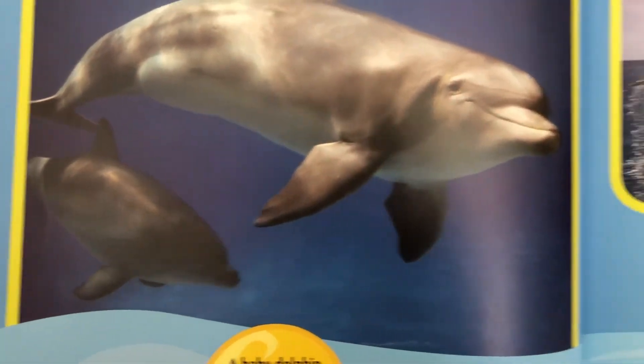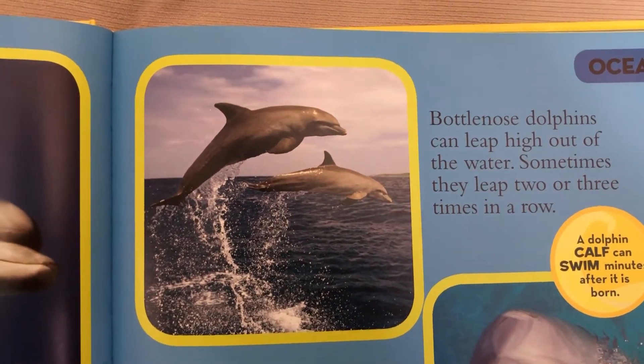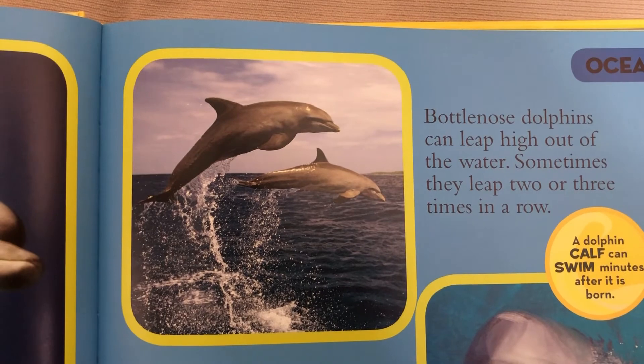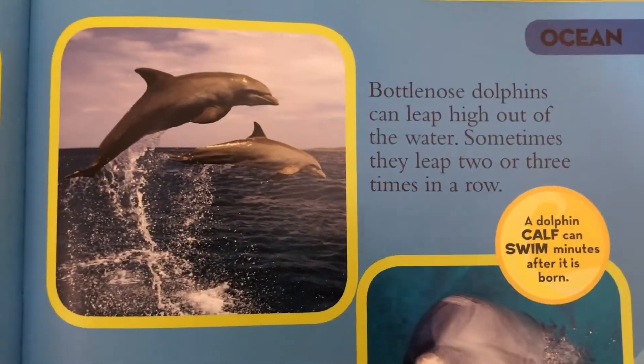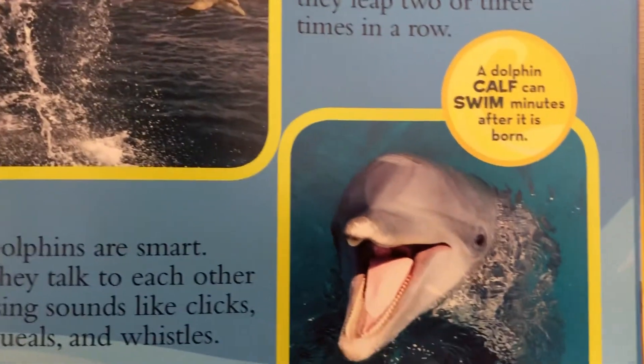Isn't he so cute? Bottlenose dolphins can leap high out of the water. Sometimes they leap two or three times in a row. A dolphin calf can swim just minutes after it is born.